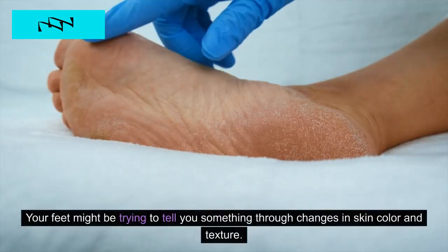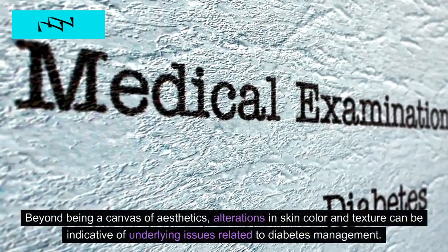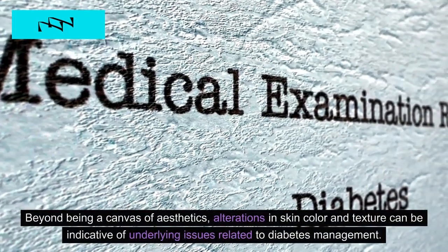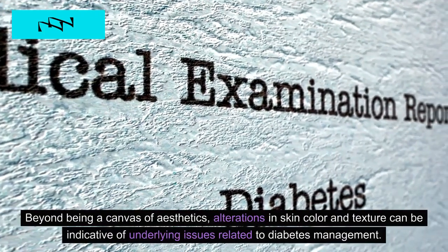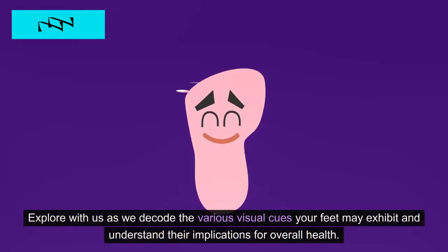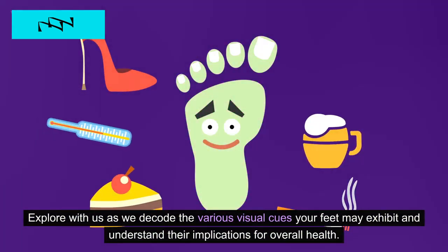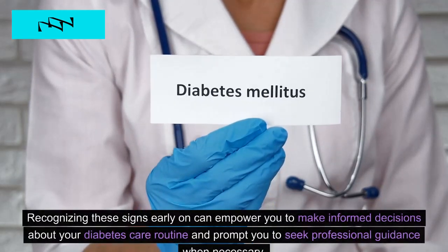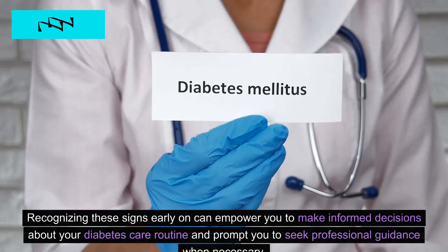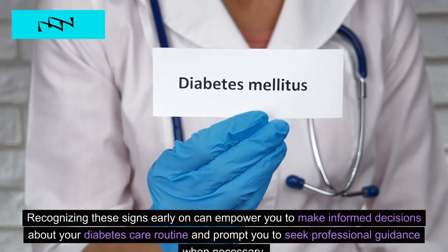3. Changes in Skin Color and Texture. Your feet might be trying to tell you something through changes in skin color and texture. Beyond being a canvas of aesthetics, alterations in skin color and texture can be indicative of underlying issues related to diabetes management. We'll decode the various visual cues your feet may exhibit and understand their implications for overall health. Recognizing these signs early on can empower you to make informed decisions about your diabetes care routine and prompt you to seek professional guidance when necessary.